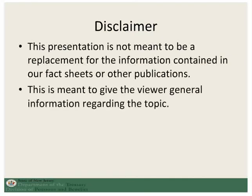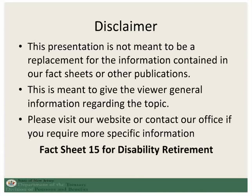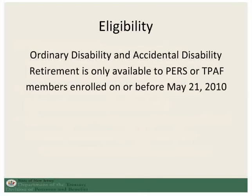This is a presentation to discuss how you would apply for disability retirement. Because disability retirement is very different than regular retirement, we have a separate presentation which discusses disability. Ordinary disability and accidental disability retirement are only available to members of PERS and TPAF who were enrolled before May 21, 2010.